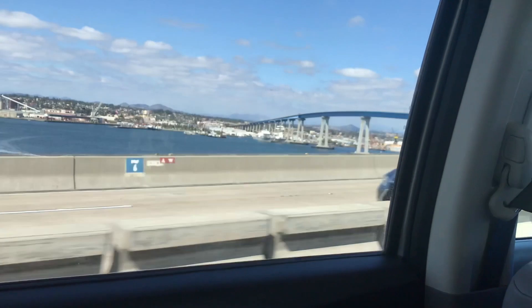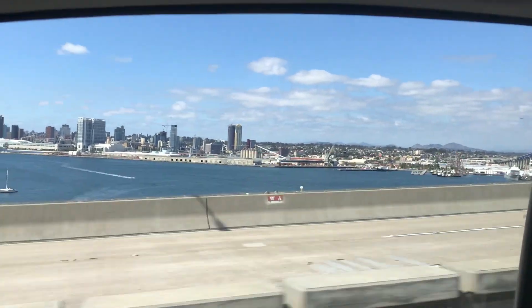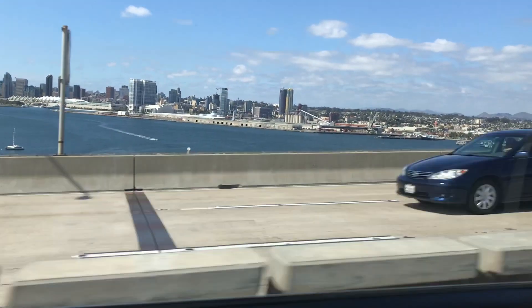There's a guy running to go and see the beach. We're crossing the bridge. Oh yeah, that looks like the Midway. It should be down there — maybe it's not. I don't know. This is the Coronado Bay Bridge.